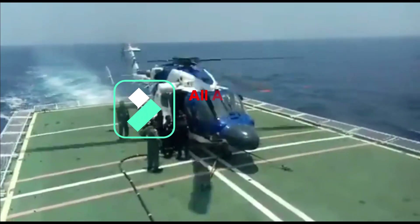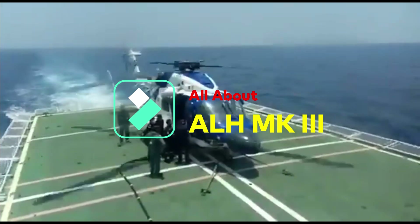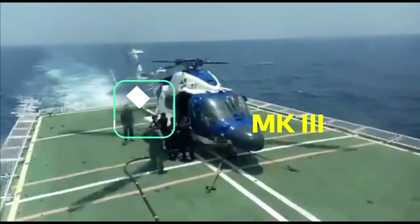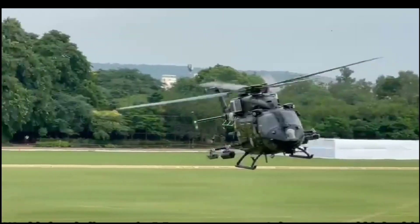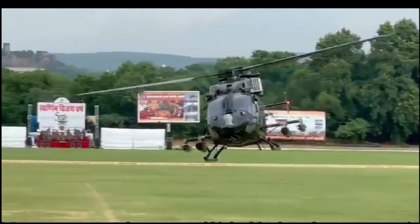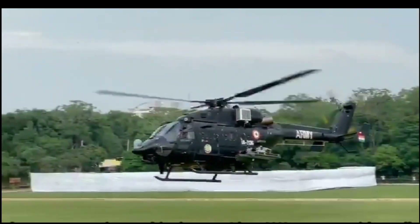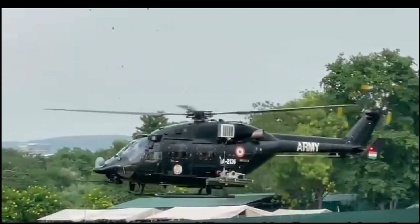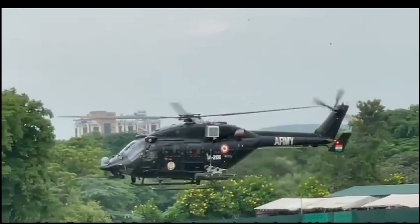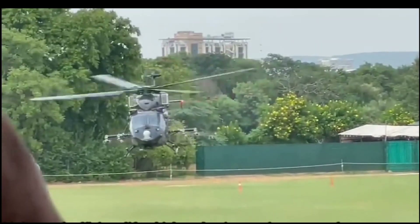The LH MK3 is a more capable and versatile rotorcraft equipped with state-of-the-art surveillance, communication, safety, and survival equipment. It is a world-class helicopter in the 5.5-ton category, with very good high-altitude performance, operating at altitudes over 6 km. It comes with excellent maneuverability, user-friendly controls, low vibration and noise levels, and high-speed efficient lift, making it superior among contemporary helicopters.